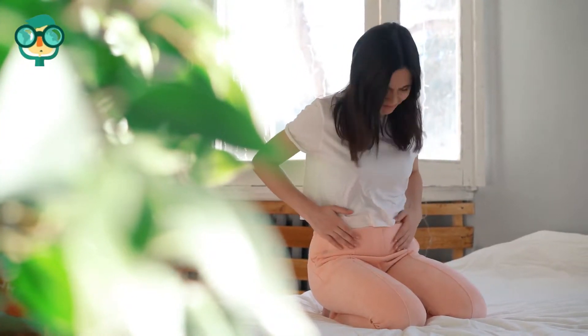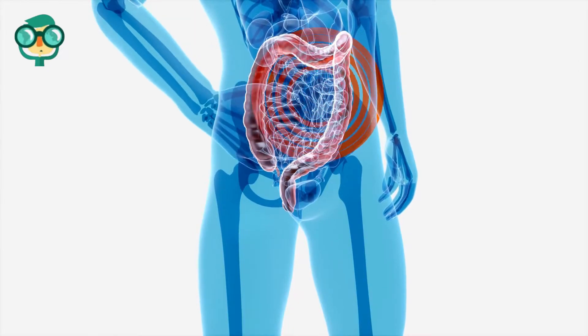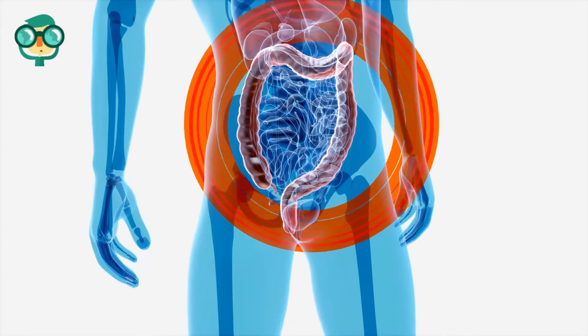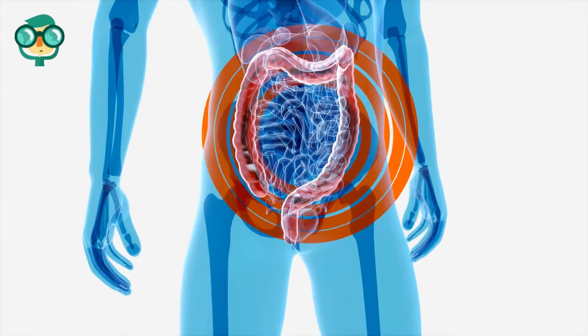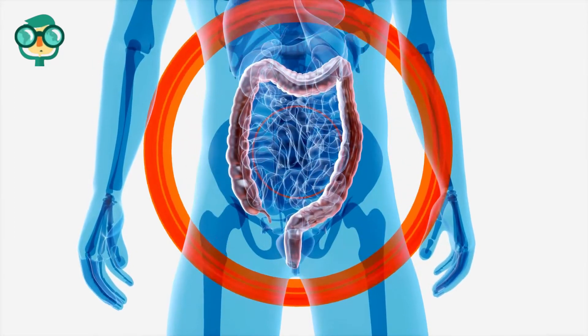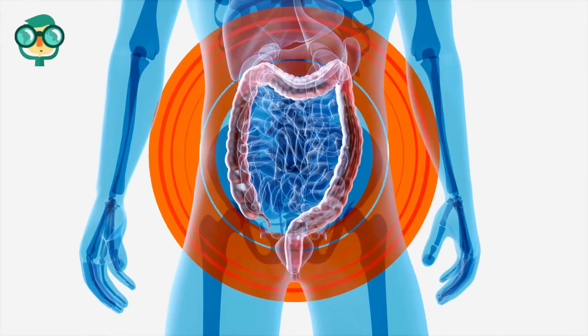It's important to remember that there is no standard frequency for bowel movements. Some people poop every day, while others poop every couple of days. Both are normal, and as long as you feel good, it's not much to worry about. However, you're probably well aware of how often you typically have a bowel movement, so when you're suddenly struggling to go, it's kind of a big deal.